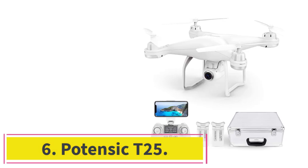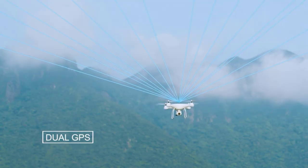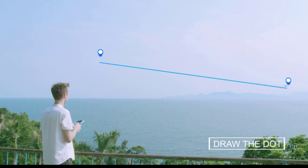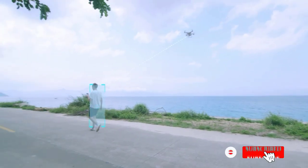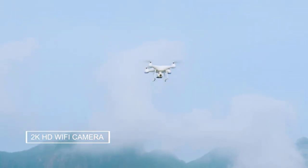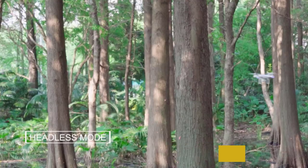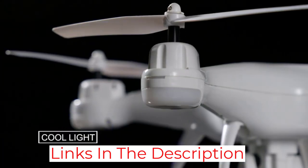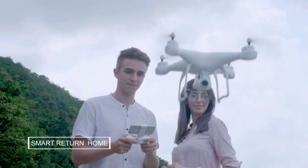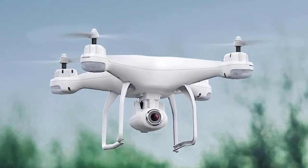Number 6: the Potensic T25. One of its standout features is the GPS Assist Fly Mode, which will automatically follow you while capturing photos and videos, freeing up your hands. With the custom flight path function, you can control the drone to fly wherever you want. It's super convenient for beginners, with headless mode, altitude mode, and one-key take-off and landing. Safety features include automatic return-to-home via the RTH button. Two modular 1000mAh batteries provide longer flight times and up to 300m control range.